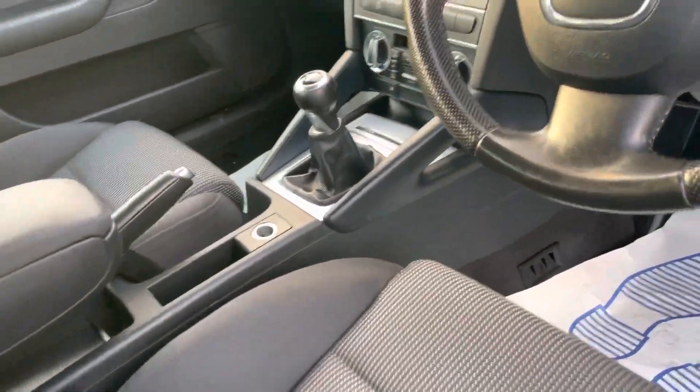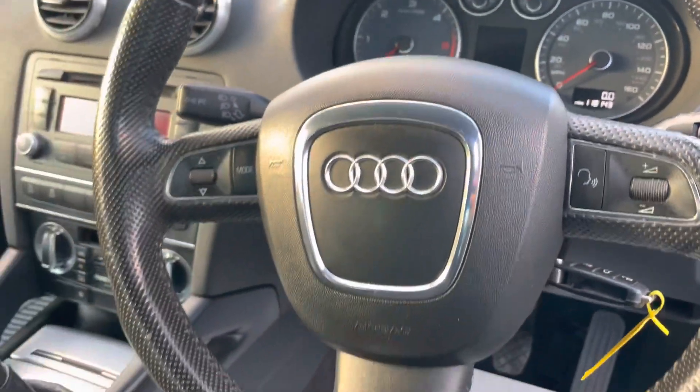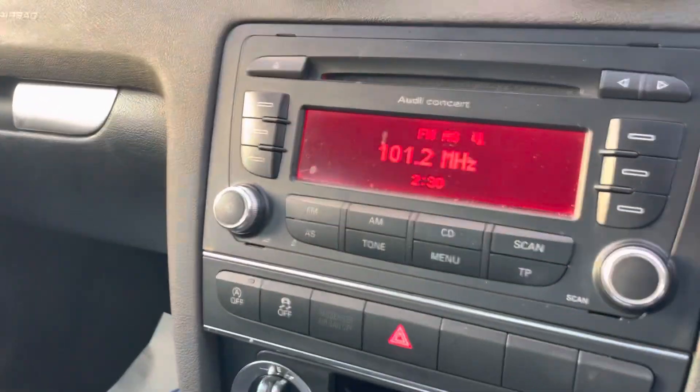Mileage today is 118,143 miles. You've got multi-function controls for your steering wheel, a front center armrest, dual-zone climate control, radio, and start-stop technology there in the center. You've also got isofix on the front passenger seat.